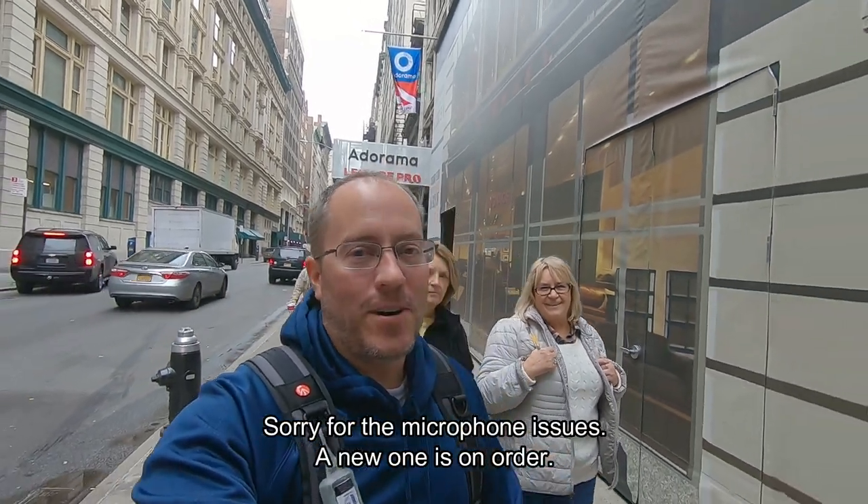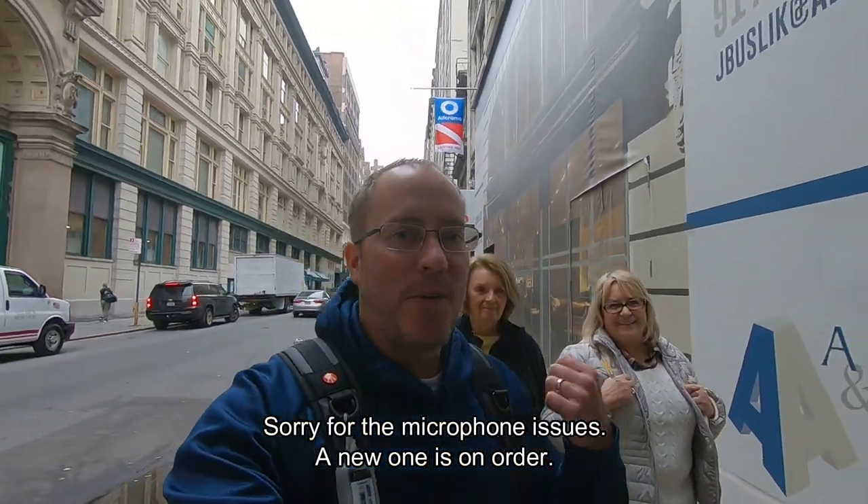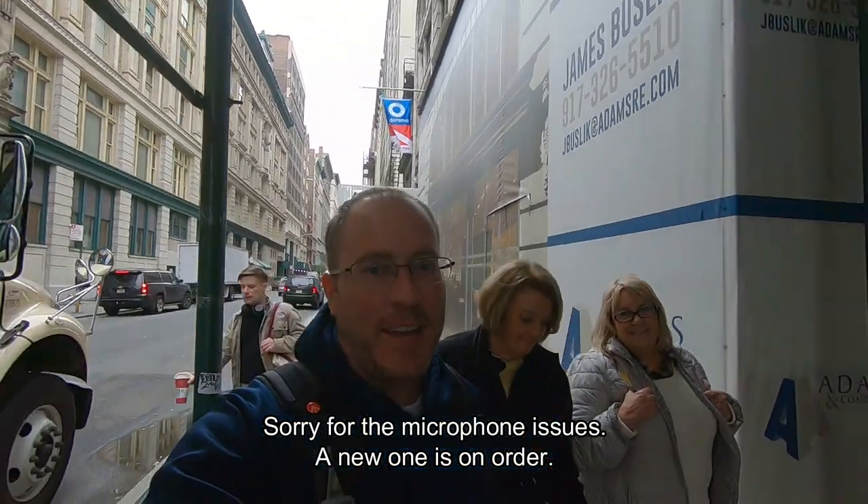Good morning everybody, this is day two of our trip here to New York. We've already been fed. We had to make an emergency stop to get a new microphone, which is why the audio is terrible. I don't have it yet but we'll get it later, and we are going to head out to the Statue of Liberty.